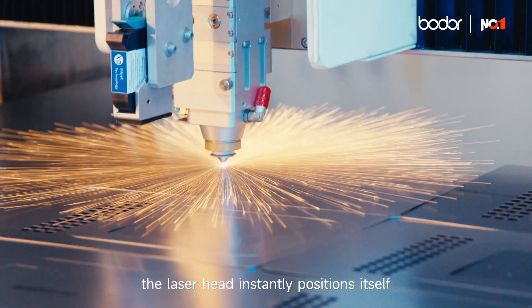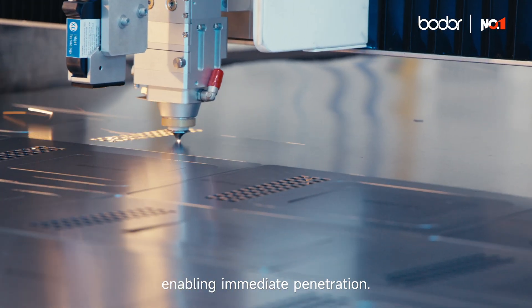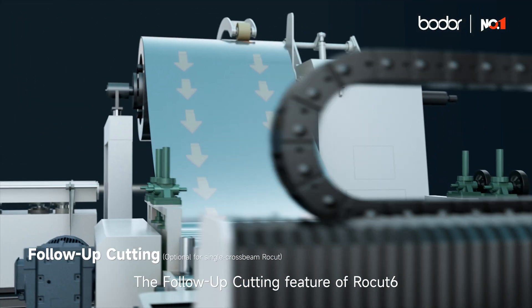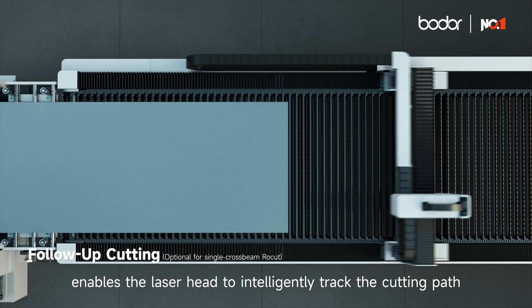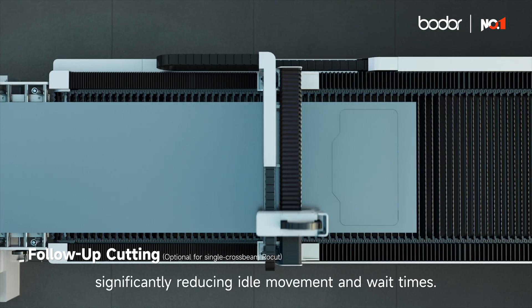For thin sheet cutting, the laser head instantly positions itself without height adjustments, enabling immediate penetration. The follow-up cutting feature of Rokut 6 enables the laser head to intelligently track the cutting path during the feeding process of coil material, significantly reducing idle movement and wait times.